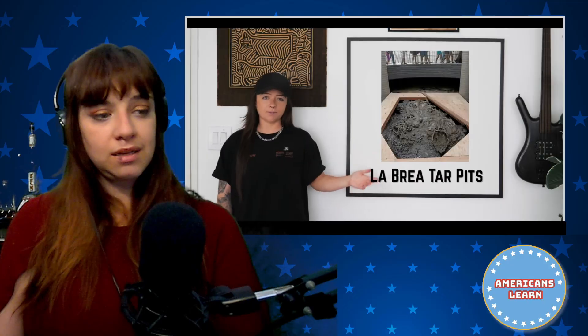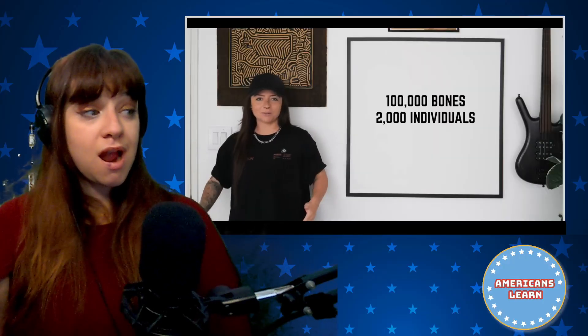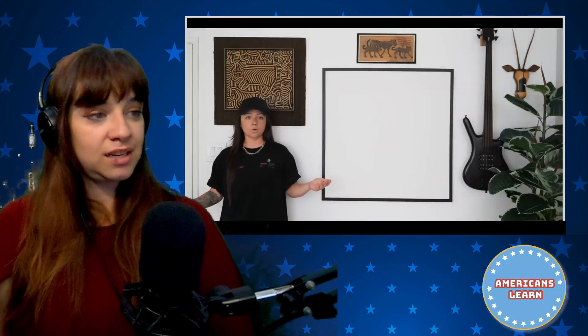The real mother lode was the La Brea Tar Pits. The first animal remains were found in them in 1875, and since then over 2,000 Smilodon fatalis specimens were collected — I don't mean 2,000 bones, but 2,000 individuals, because individuals have many bones. Over 100,000 bones total. Along with their remains, of course, some of the meals they were going after: herbivores that got trapped in the tar, then the cats went after them and got stuck too.